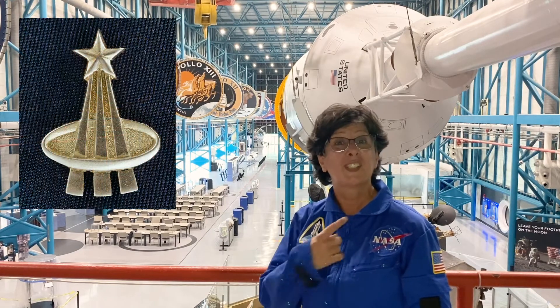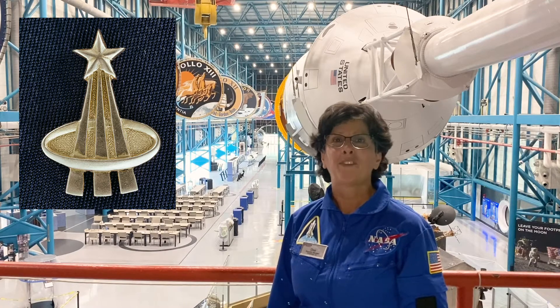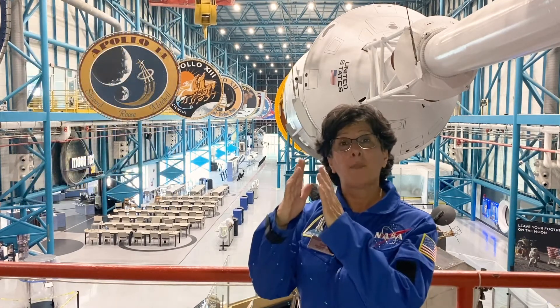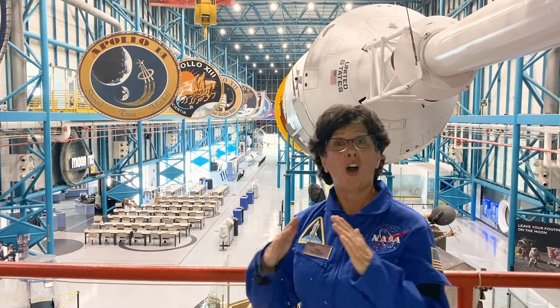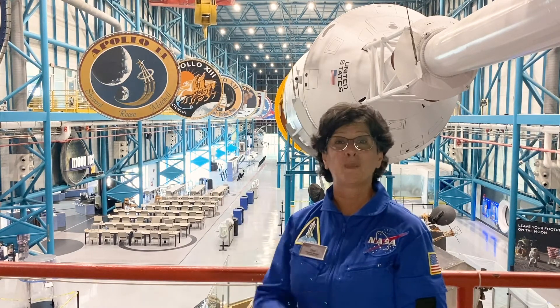Astronauts get a silver one when they graduate training, and they get a gold one after they've actually gone into space. The three rays of that pin symbolize the three early space programs — Mercury, Gemini, and Apollo — all coming together to shoot for the stars. That ellipse represents being in orbit.